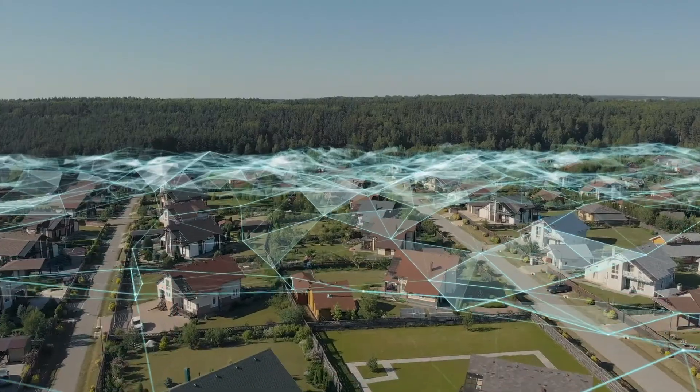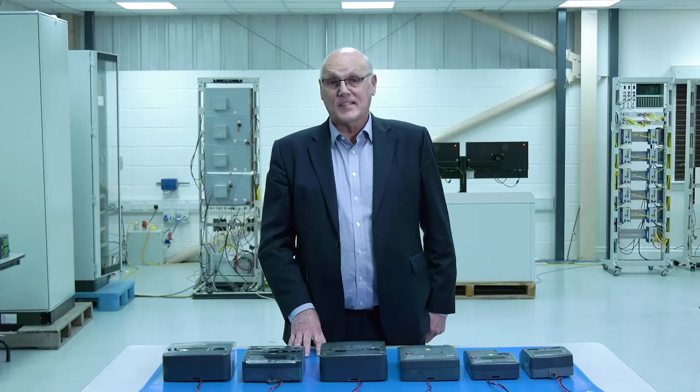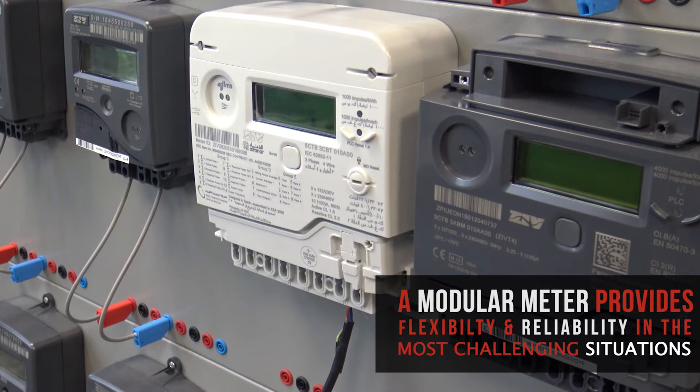Because there are many possible technical approaches to provide a suitable metering solution, it is key to have the flexibility to provide the most feasible solution for each deployment. As an example, here we have a modular type meter — a smart meter that provides flexibility and reliability to any AMI deployment.